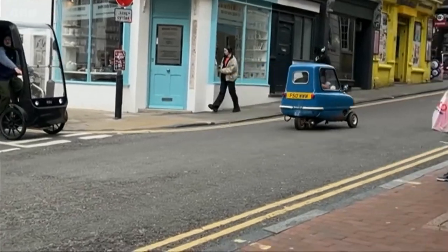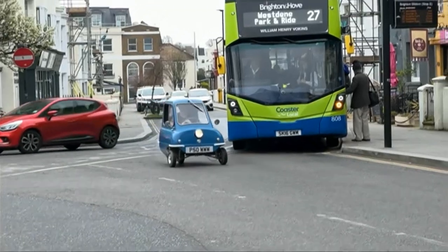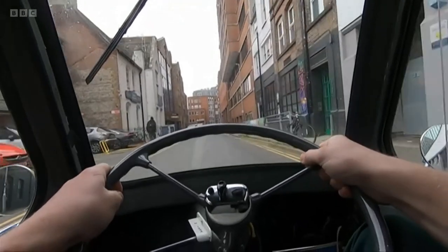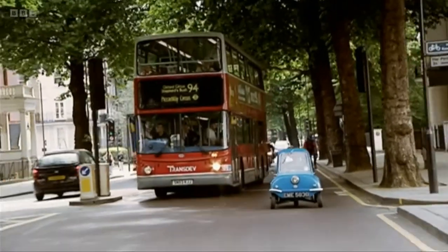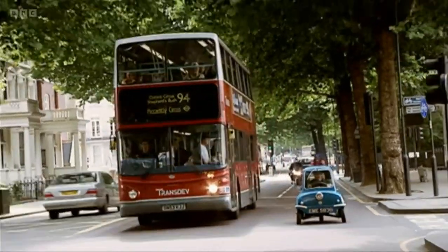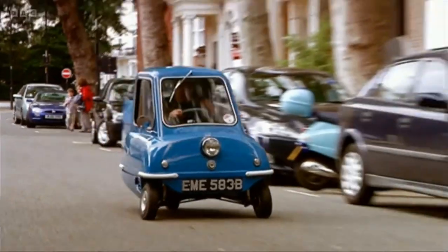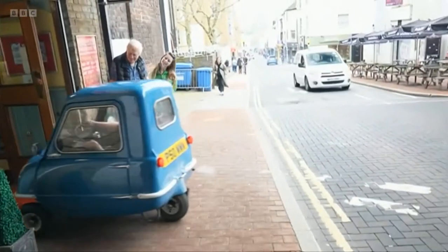It's the little car which gets a big reaction. Brighton's traffic may tower above it, but the Peel P50 is rarely overshadowed. When Alex Orkin spotted one on Top Gear, he decided he had to have one and bought this exact replica on eBay.